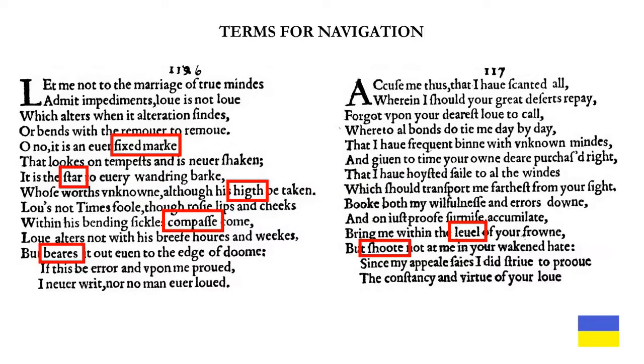There are seven terms for navigation in this pair of poems — five in sonnet 116 and two in sonnet 117. We have 'fixed mark,' 'star,' 'height,' 'compass,' and 'bears' as in bearing out in sonnet 116. And 'level' as in keeping your sextant level with the horizon, and 'shoot' as in shooting one's bearing in sonnet 117. 'Shoot' and 'bears' are on the same line in both poems — line 12.